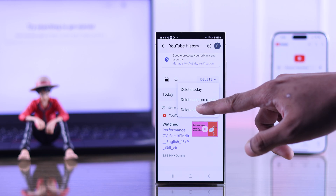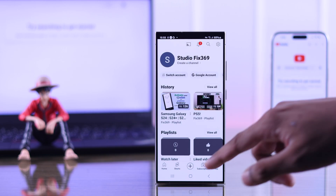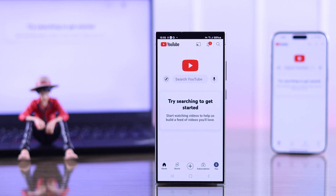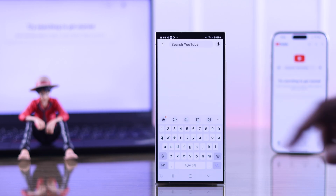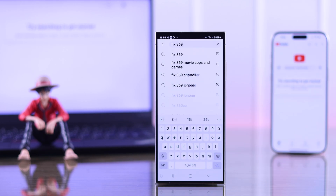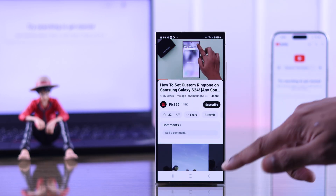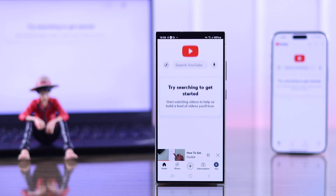But if you delete all your history and go back to home, you will see the home screen will be gone and we're going to see the 'try searching to get started' page again. Some of you may get this for no reason, which is just a bug. To get out of this, simply search something that you'd like to watch, then play any video for a few seconds, go back to the home page and refresh the feed.